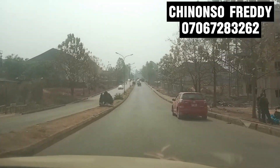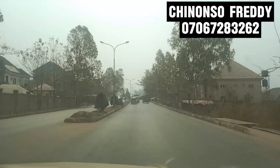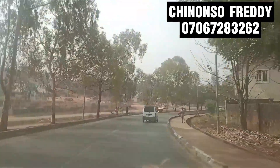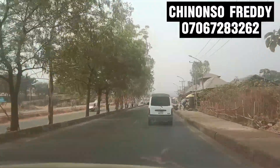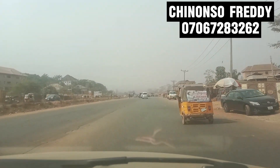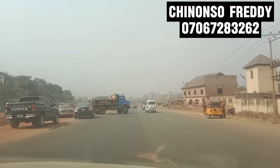We are currently selling a property in Centenary City called Grand Omega City Estate. This estate is located behind Centenary City, one of the fastest developing areas in Centenary City, and is currently selling for just 15 million naira. If you want to know more about this property or ask about any property in Enugu, call or WhatsApp the number on your screen: 0706-712-8326.